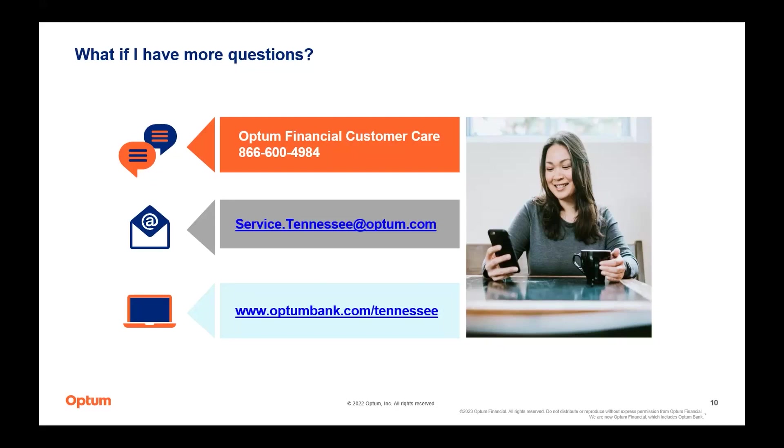April has an HSA and notices a $2.50 charge every time she uses her card. There is a $2.50 charge if you use your HSA with a PIN at an ATM machine to do a withdrawal or reimbursement. However, to actually use your card for purchases or request a reimbursement online, those transactions do not have a fee from Optum.